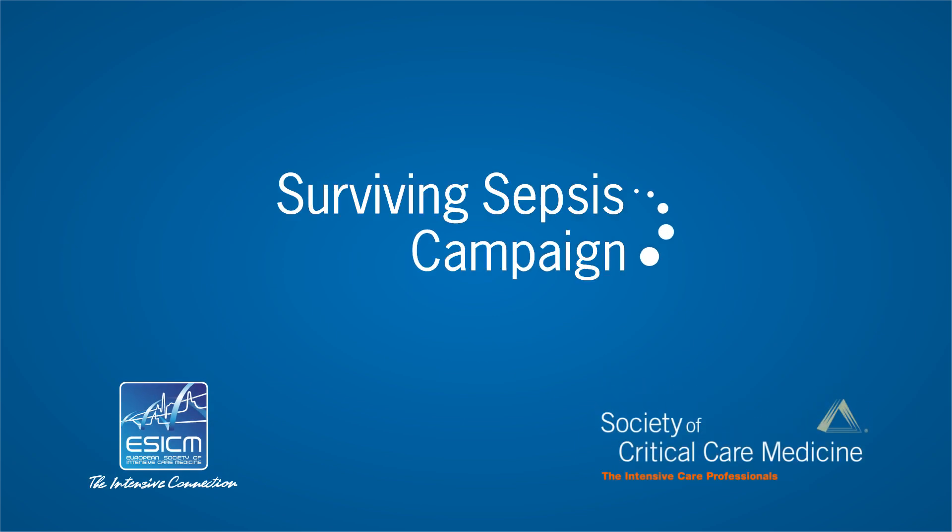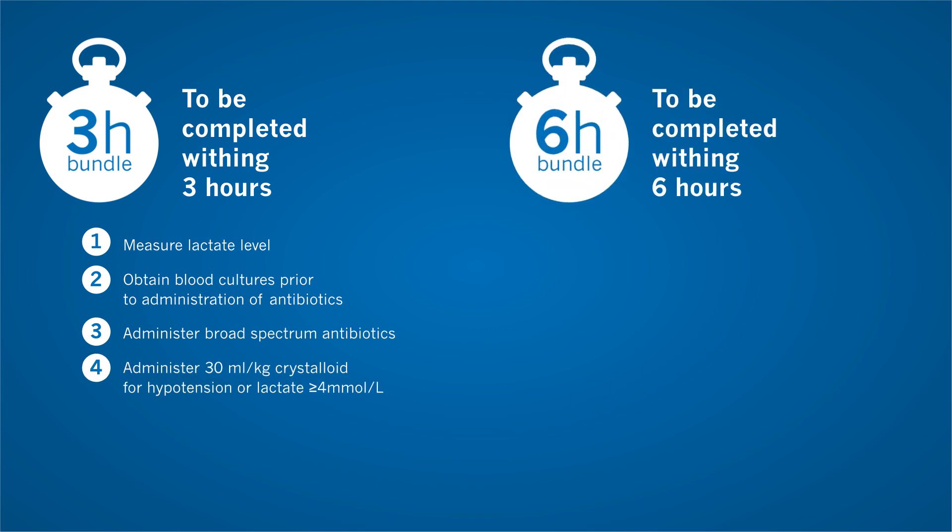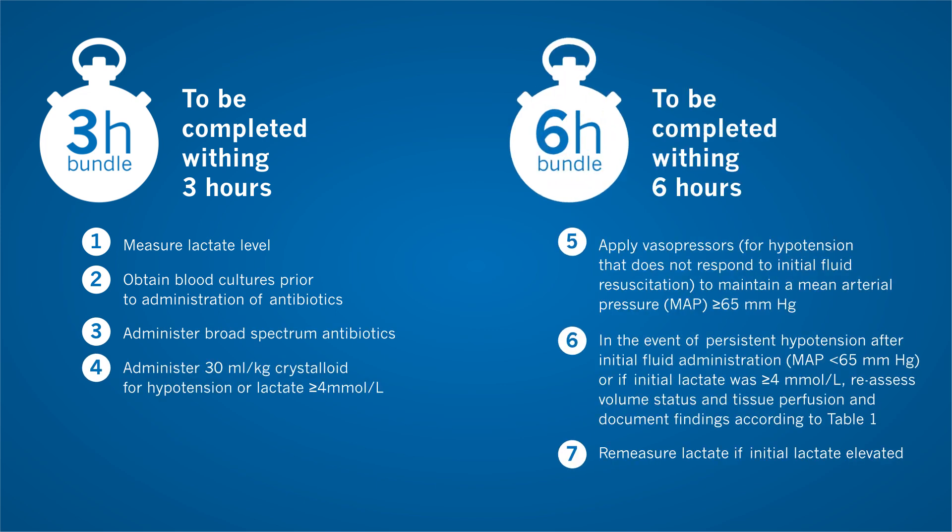The sepsis bundle has been central to the implementation of the Surviving Sepsis Campaign (SSC) from the first publication of its evidence-based guidelines more than two decades ago. The bundle elements were designed to be updated by new evidence and have evolved accordingly. In response to the publication of Surviving Sepsis Campaign International Guidelines for Management of Sepsis and Septic Shock 2016, a revised Hour One bundle has been developed.